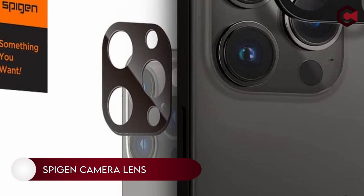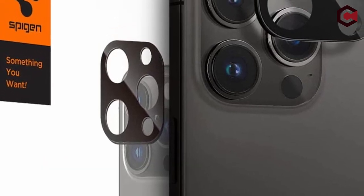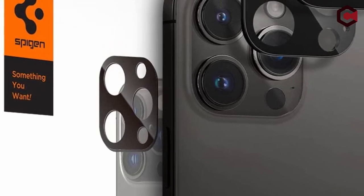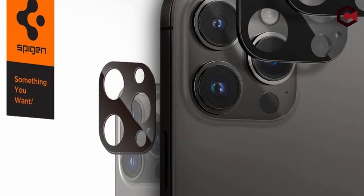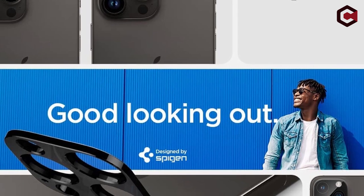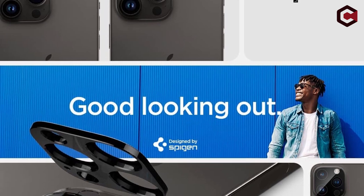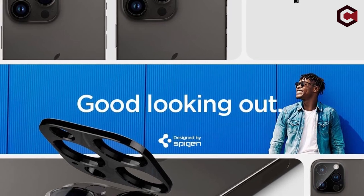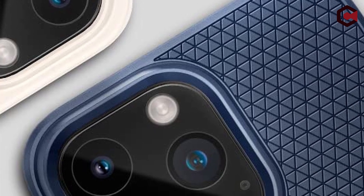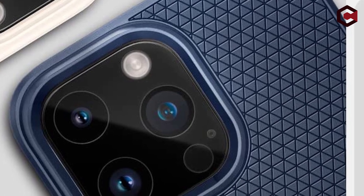Number 15: Spigen Camera Lens Screen Protector. This is not your average iPhone lens protector. It doesn't just protect the screen, but it also covers the camera, so you can continue using your iPhone as normal without having to worry about scratches on the camera. Spigen has specifically engineered the protector to perfectly fit your phone and its camera. The Spigen Lens Screen Protector is available in 4 colors and costs $19.99.